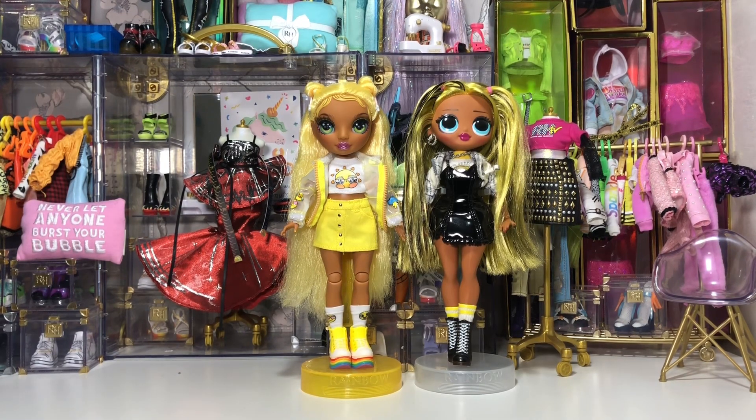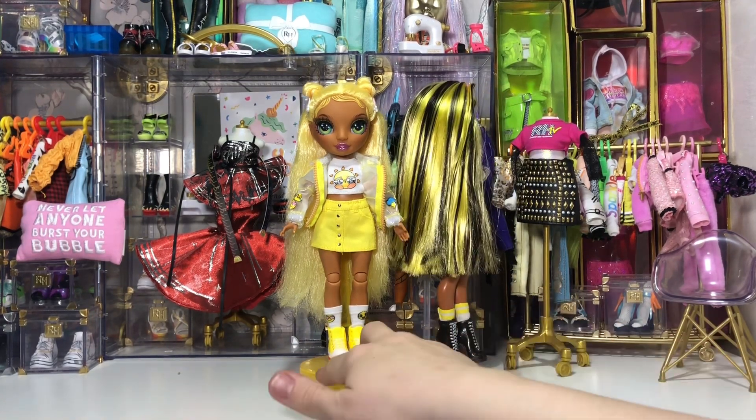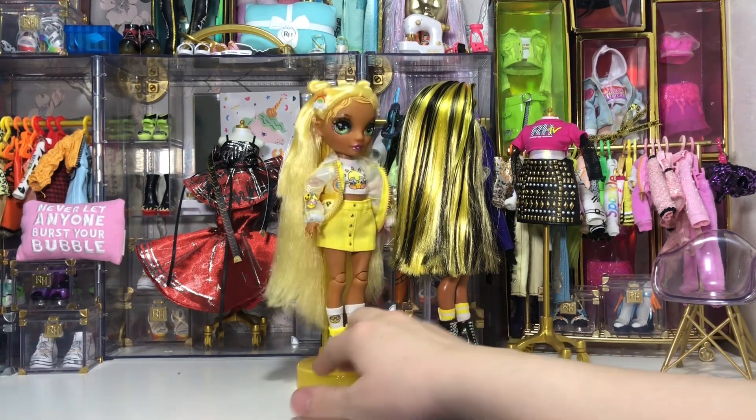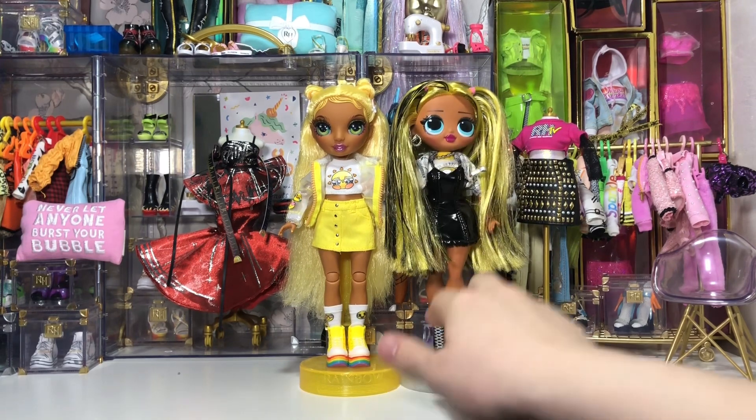Here's a size comparison with a long OMG doll — as you can see they're identical heights. Here's a look at them from the side as well. This is great for us doll collectors because it means we can swap all their clothes, which is always good — value for money.